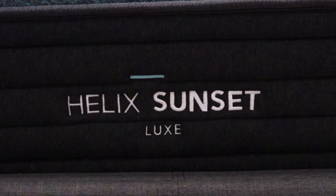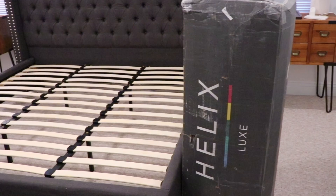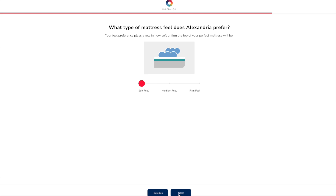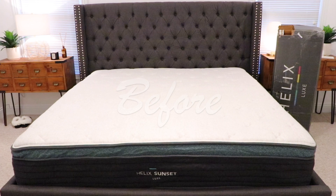A word from our sponsor Helix — their Fourth of July sale is running right now, 25% off. Sleeping is one of the things I enjoy most and Helix makes it even more enjoyable. I've had my Helix mattress for a little over two years now and it's improved my sleep so much. I used to wake up very stiff and sore but since switching to Helix I don't have that problem. Helix makes premium mattresses customized to fit your needs, shipped right to your door.